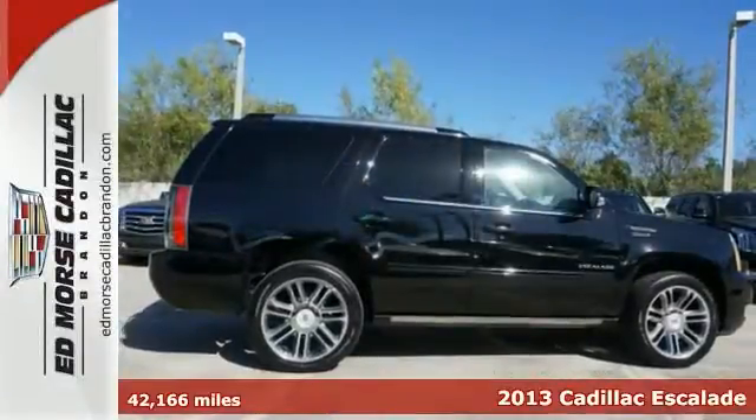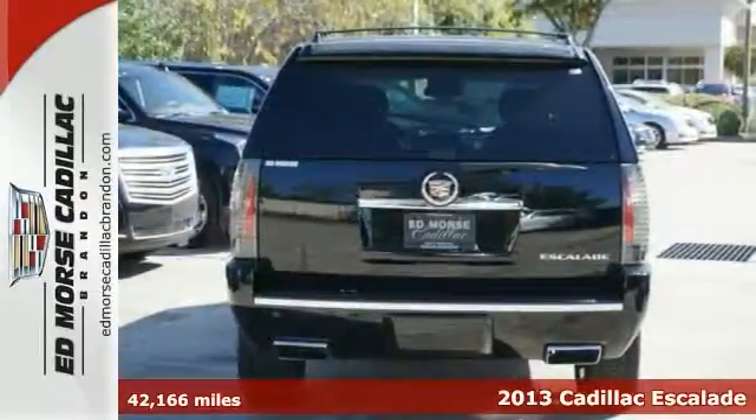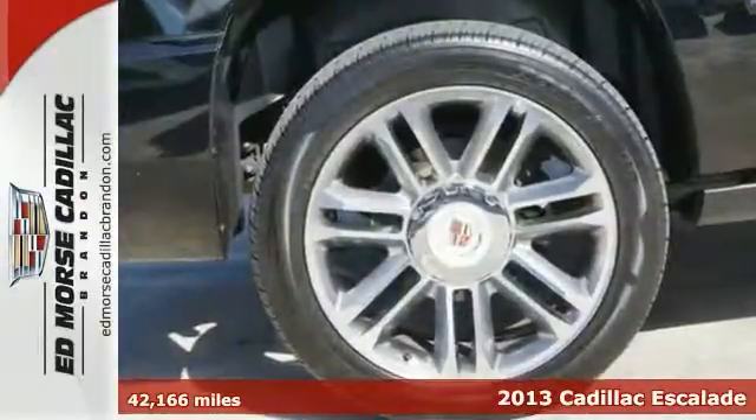Don't let this awesome 2013 Cadillac Escalade Premium get away. It comes with luxuries like Bose sound system, dual zone climate control, rear air conditioning, and a remote start.